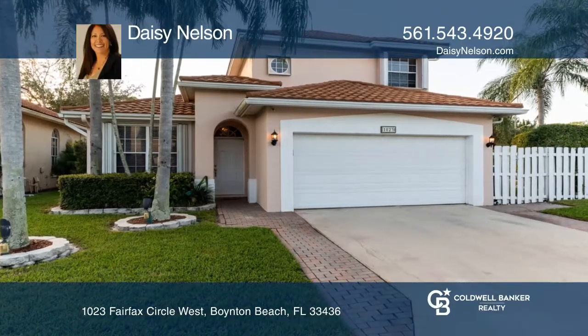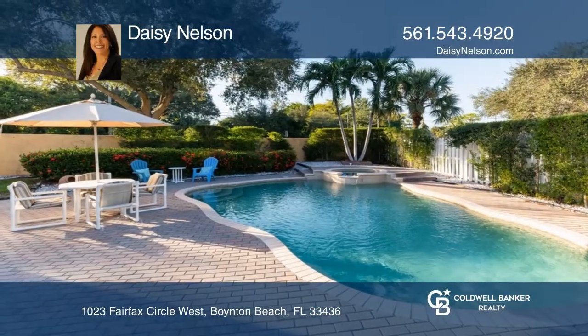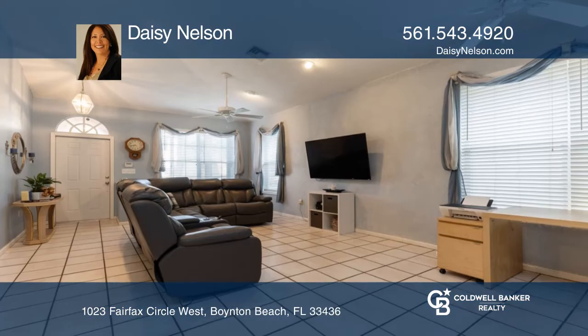Move right in into this three-bedroom and two-bath home. The partially updated kitchen features a buffet and window seating.